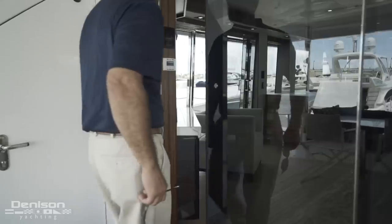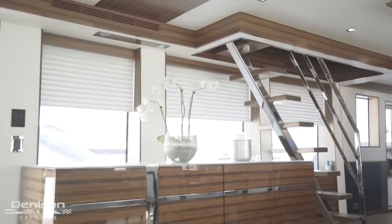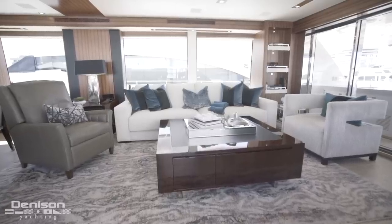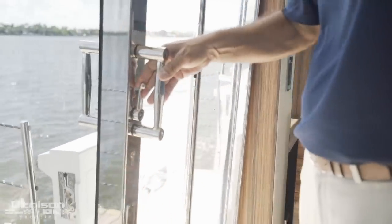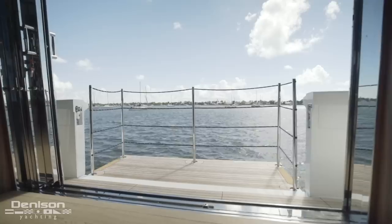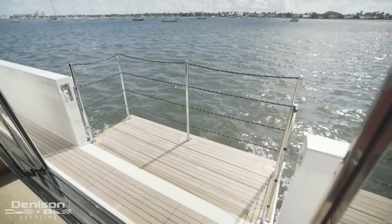Let's take a look at the interior, starting in the massive salon. This salon is flooded with natural light, which is where the Pancera got her name. In this area, you can easily accommodate up to eight guests. I want to turn your attention to the port side to point out her fold-out hydraulic balcony. This is a custom feature that really makes this Hatteras M90 Pancera stand out.